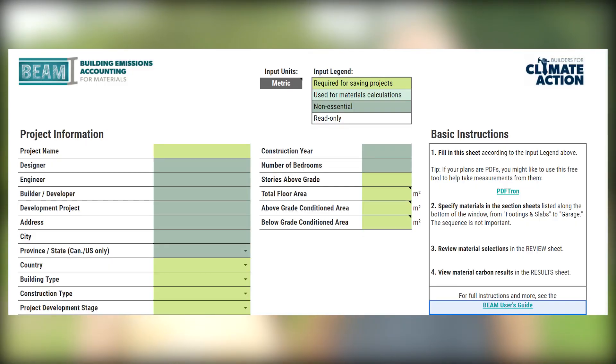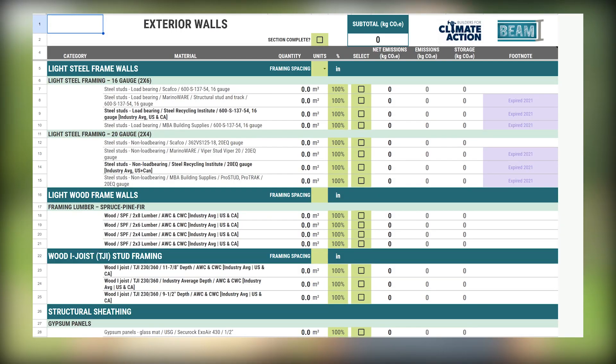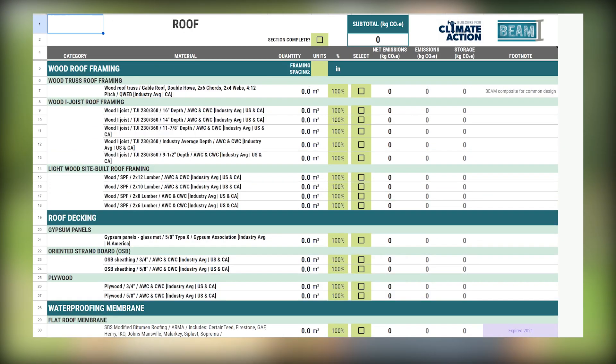We are using an online carbon calculator called BEAM Estimator — it stands for Building Emissions Accounting for Materials. By using this tool, we're able to track all of the materials we're using and their carbon emissions as they go into the build, and also in advance, so we can actually predict what the final carbon footprint of our house will be. It helps us in choosing the materials we use.